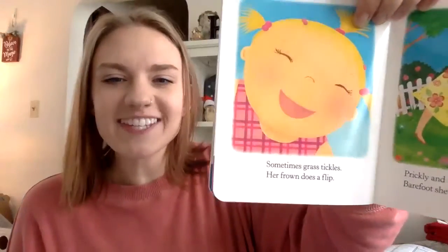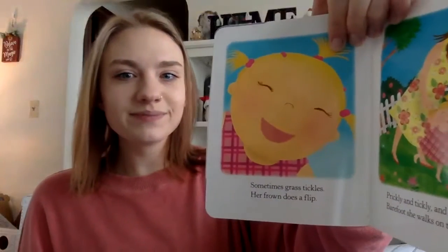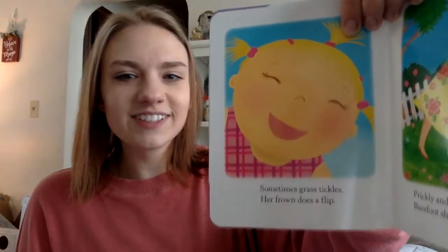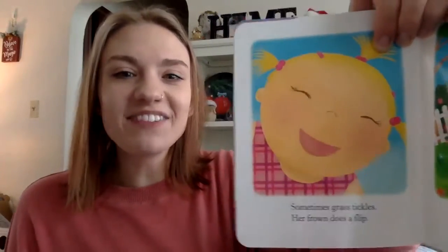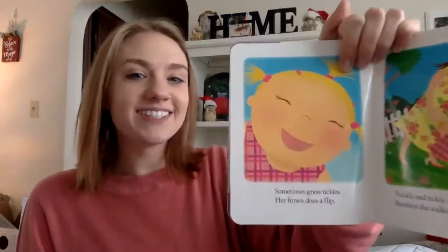Sometimes grass tickles — her frown does a flip. How does she look here? She looks like she's having fun. She looks happy. She likes whenever the grass is tickly.